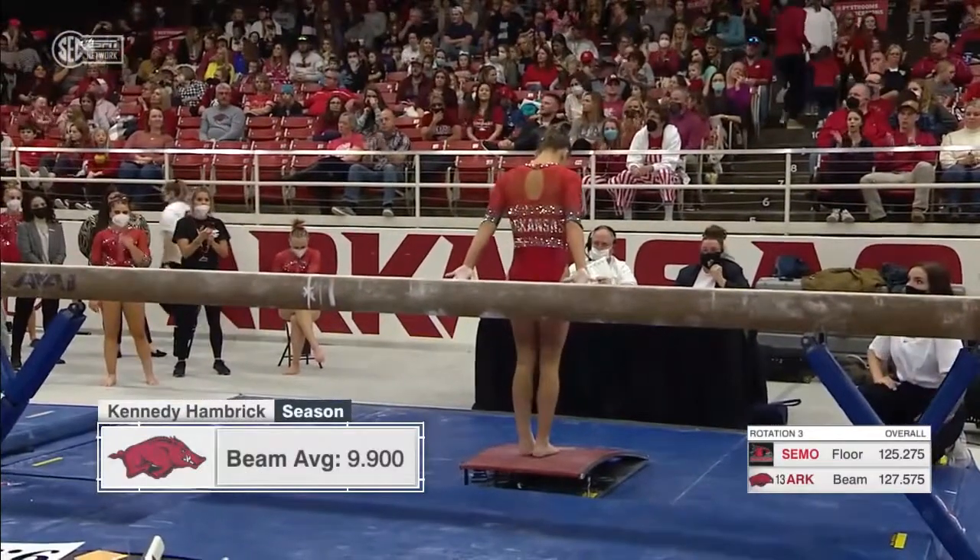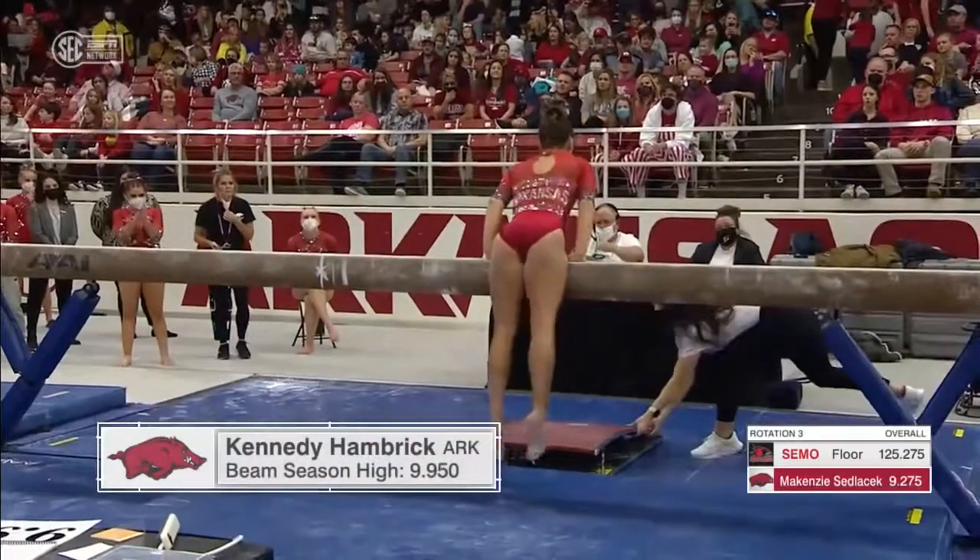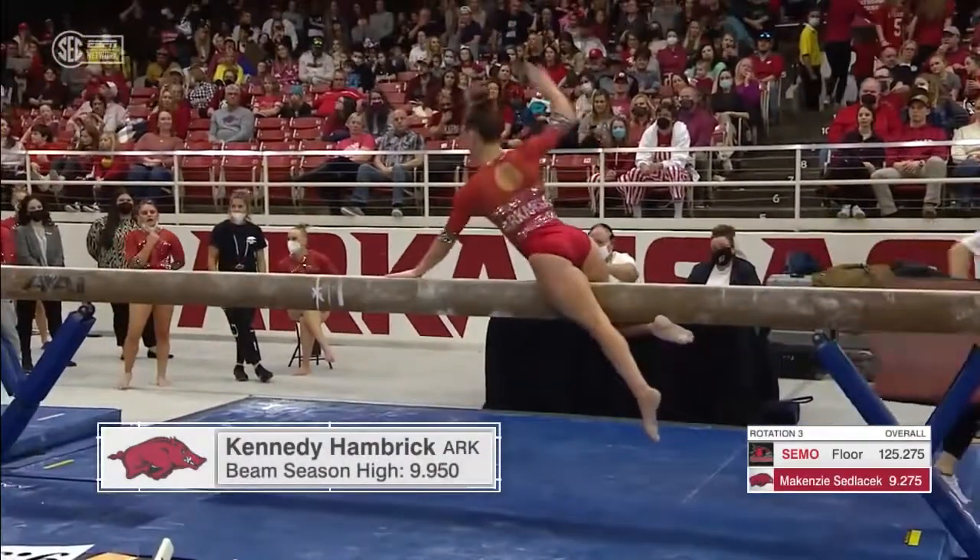She's sixth in the SEC in this category, coming off a 9.925. Of course, she had the 9.95, a career high against Auburn.